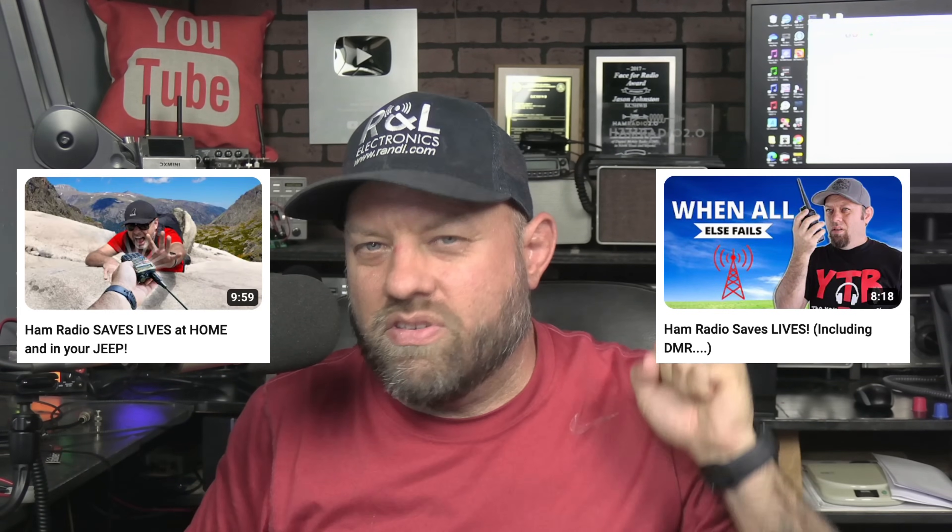I've recorded a bunch of these — well, I've recorded like three of these ham radio saves lives videos. A special thanks to Shane, K5QBF, from This Side of the Radio and also on the Ham Radio Clubhouse, for sending me this story. He said it was a cool story and suggested I do a video on it.